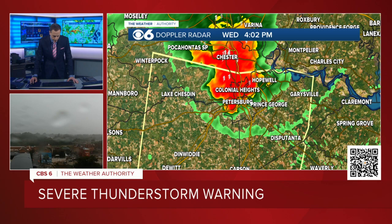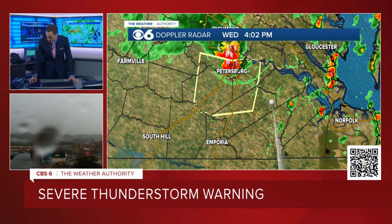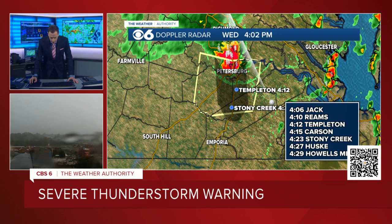This is moving southward now at 50 miles an hour. Due to the fact it covers so much ground, I need to widen out the radar here to draw this. Here's the leading edge of the strongest winds. Going southward at 50 — the very localized section. I'm only doing the part of the storm that has the strongest winds. So this is where the punch of the strongest winds are — that would get to Reams in about seven to eight minutes, Carson by 4:15, and Stony Creek by 4:23.